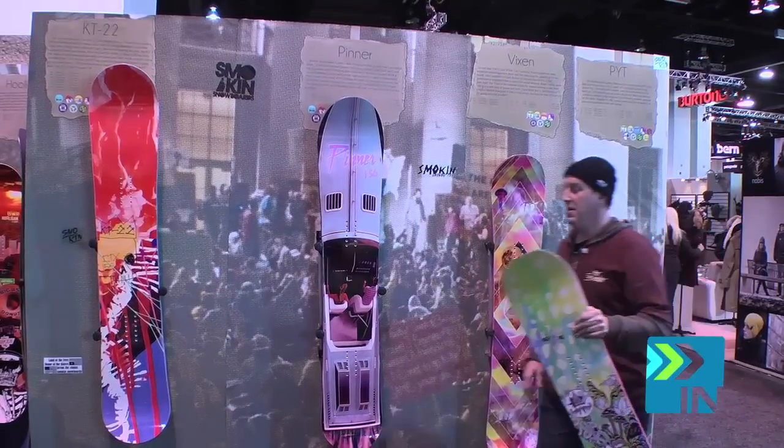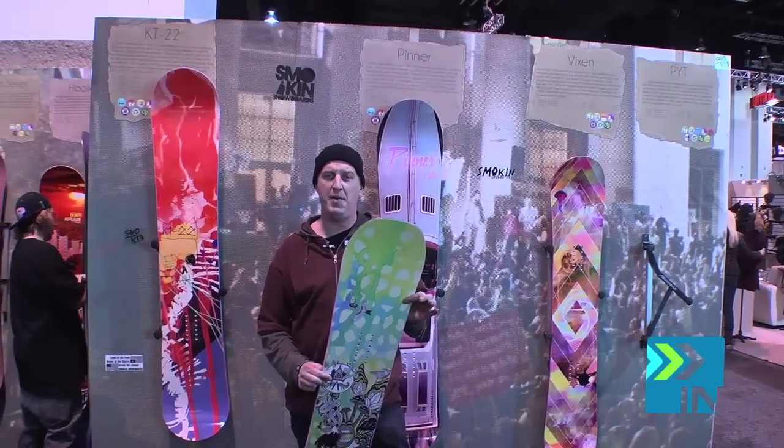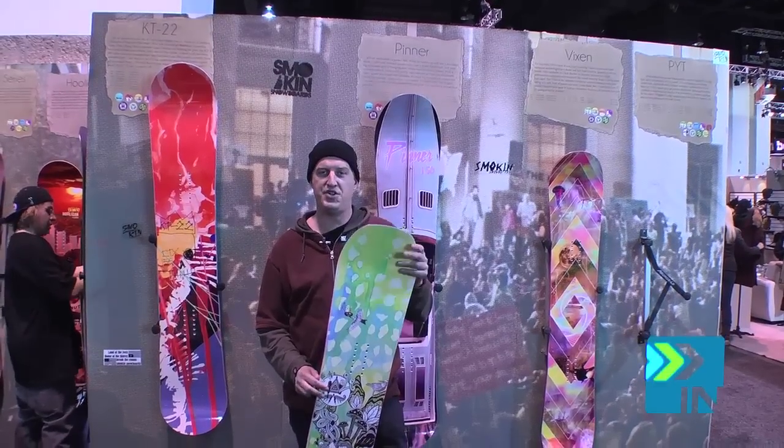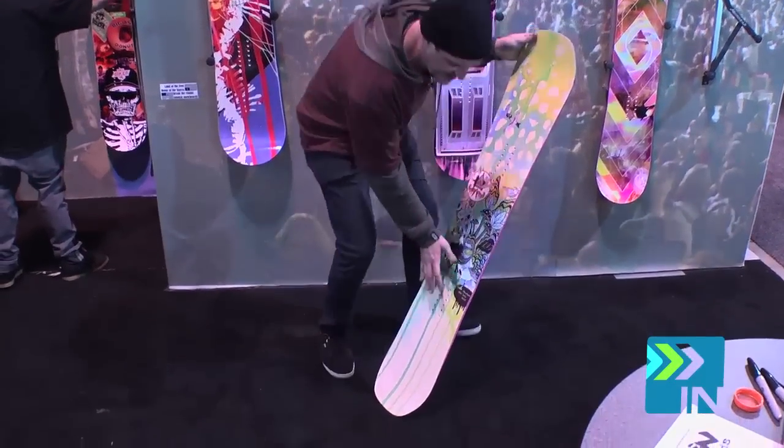And this is the PYT. This is the little sister to our MIP shape — you can sort of see the blunt nose shape. It's got dirt rocker, it's our flexiest girl board, nice and flexy.